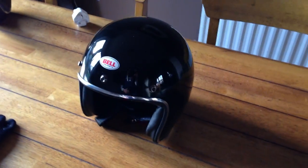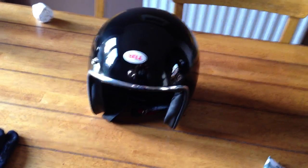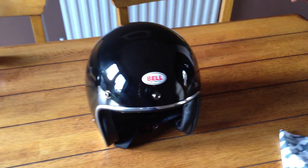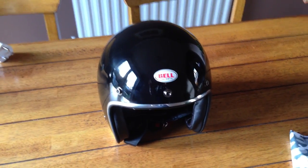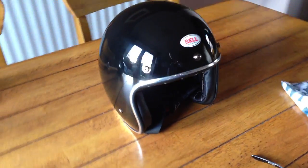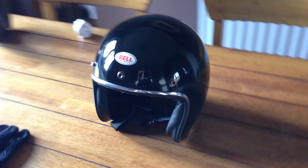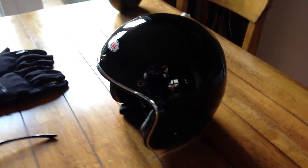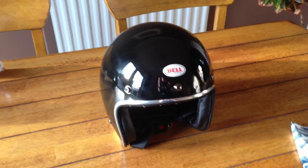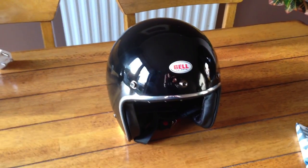Whether it was the Ruby or whether it was the Shoei or whether it was Arai or Nolan — name a helmet brand, I've looked at their open face version. I spent probably a year working out which was the best, which looked the best, which fitted the best and which had the best finish in my opinion. And I ended up with the Bell 500 Custom.